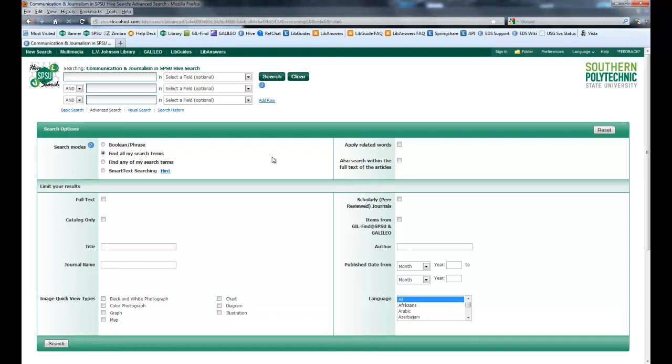Instead of going into a lot of detail about how to use the Hive Search, I'm going to ask you to watch videos that talk about the basic search page, the advanced search page, what you do with your results, what about the detailed record, and the facets and the different specialized widgets that we offer.